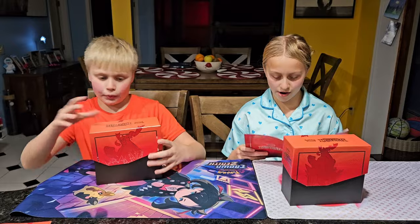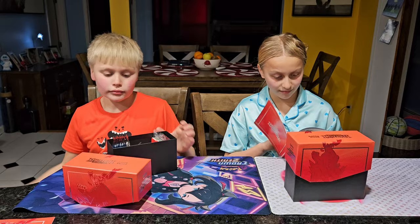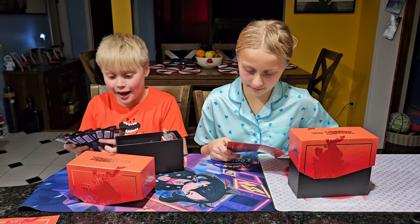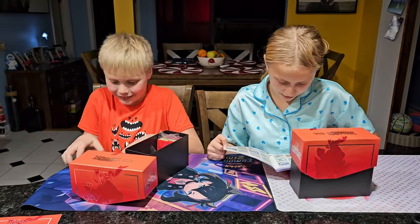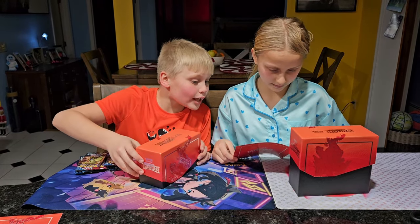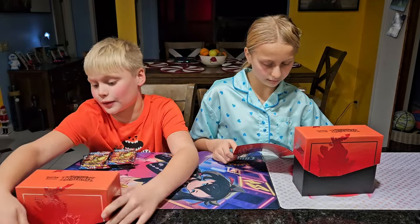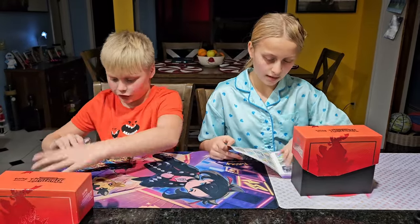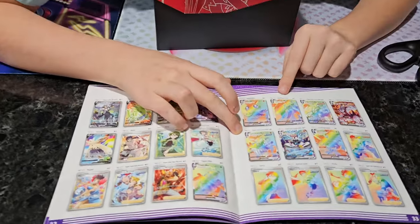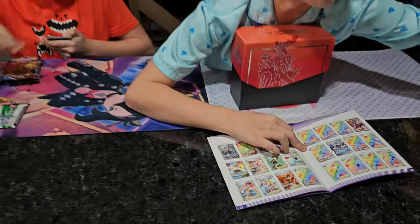Let's see what we're going to be hunting for. There's a lot of Urshifus in there, and a lot of art cards. Nice packs. I'm going to go for that Single Strike Urshifu Vmax rainbow — that's what I'm going for. And I'm going for all the rainbows, but especially the Topekoko, because he's one of my favorite Pokémon ever.